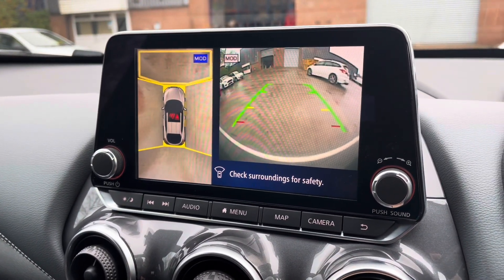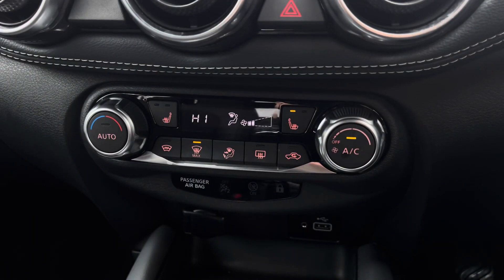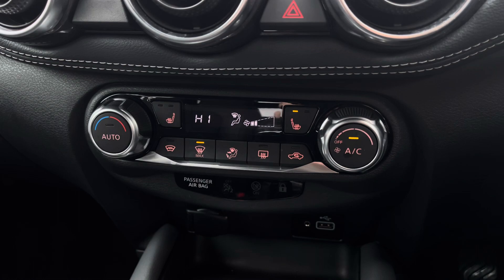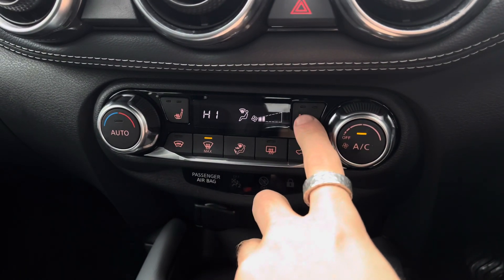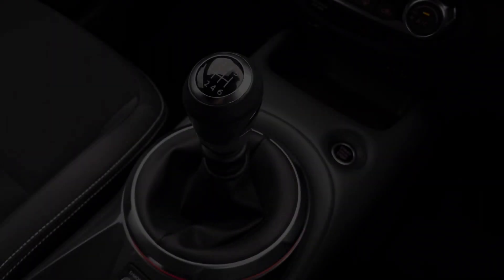This vehicle is also fitted with the front, top and rear view cameras, perfect for fitting into any type of car parking space. Moving down, we can see the car's climate control system giving access to features such as the heated seat function, a perfect feature for the colder winter months of the year.